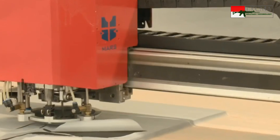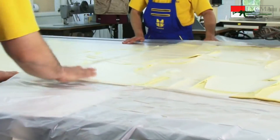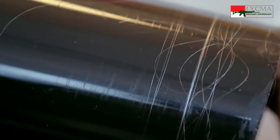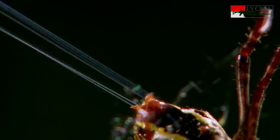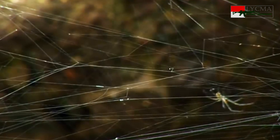Selain kevlar, masih ada material yang digunakan sebagai alternatif lain sebagai bahan soft armor. Salah satunya adalah vektran; bahan ini dua kali lebih kuat dibandingkan kevlar. Bahan lainnya yang sedang dikembangkan berasal dari alam, yakni jaring laba-laba. Jaring laba-laba sudah dikenal sejak dulu lebih kuat daripada baja dengan ketebalan yang sama.